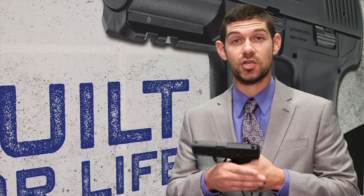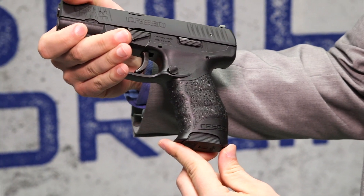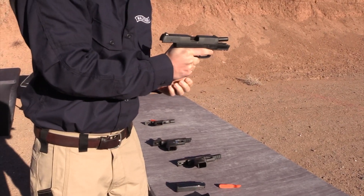Walther is commonly known for its ergonomics and its trigger. To go further into the ergonomics, we're talking about the grip, the way you're gripping the gun, the way that the grip conforms to your hand.